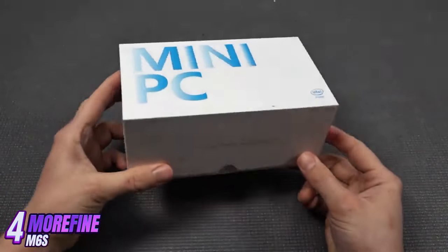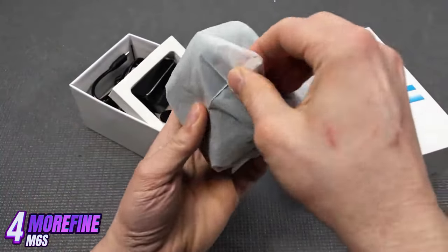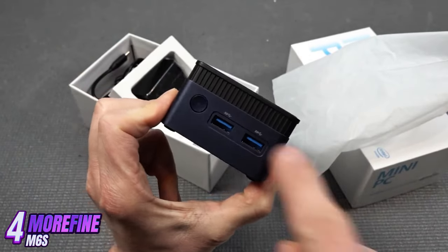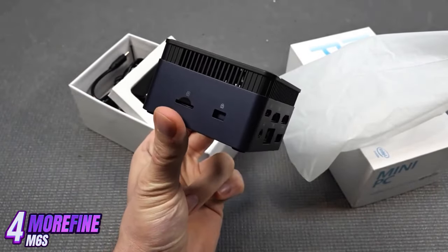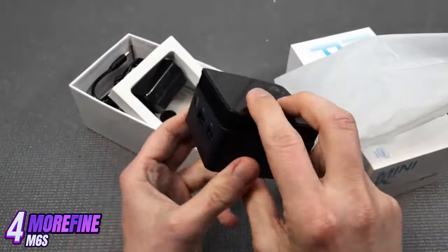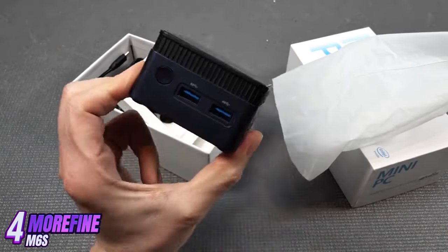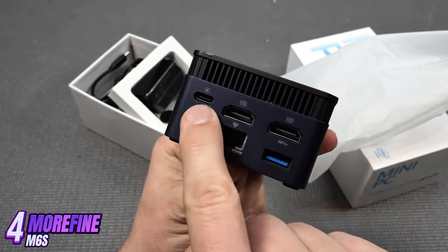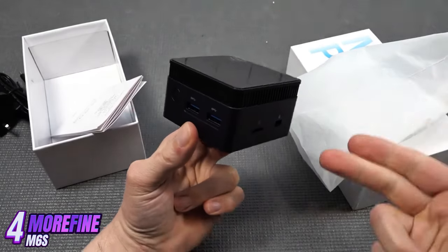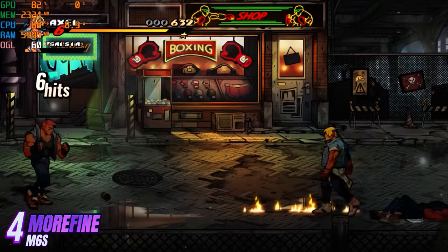Morafine M6s is a mini-PC that promises superior performance in a compact and stylish design. This ultra-portable computer is an ideal choice for everyday use, work, and play. It is very compact and lightweight, making it convenient to move between rooms or take on trips. Its Intel Celeron J4105 processor with a clock speed of up to 2.5 GHz provides high performance and fast data processing.